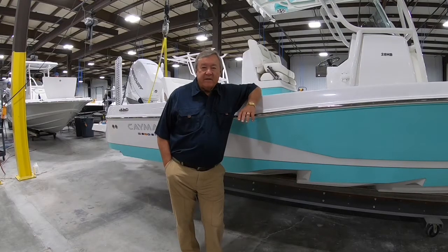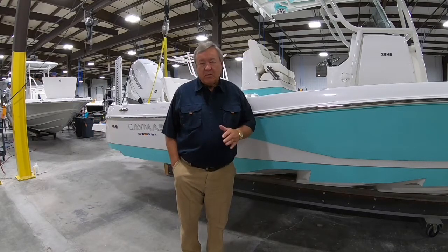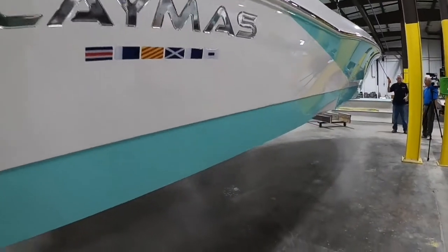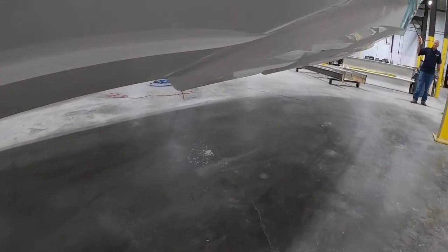when we decided to start this and get into the saltwater business, we looked around for the latest technology and hull design for saltwater boats. And we teamed up with Michael Peters and contracted with him to design our double-step hull.